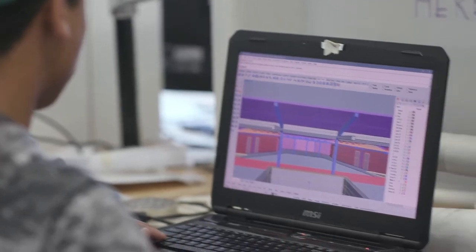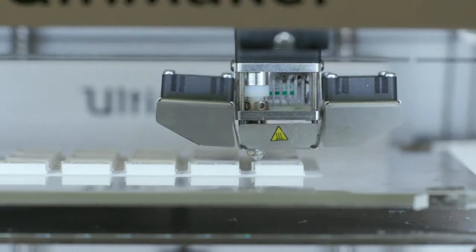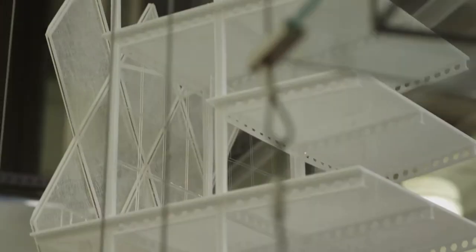The main floor contains offices and personal workspaces for students. On the ground floor, you'll find computer labs with plotters, 3D printers, laser cutters, and CNC machines.